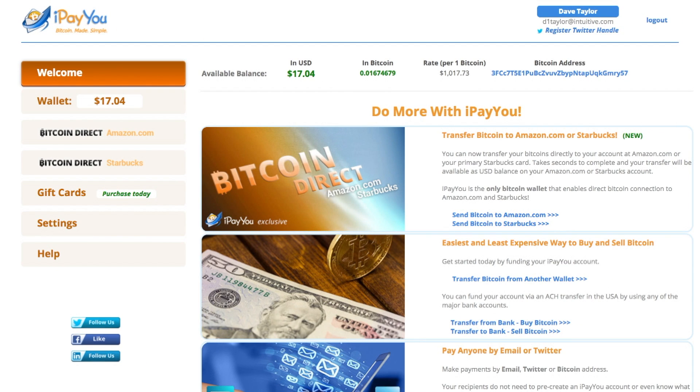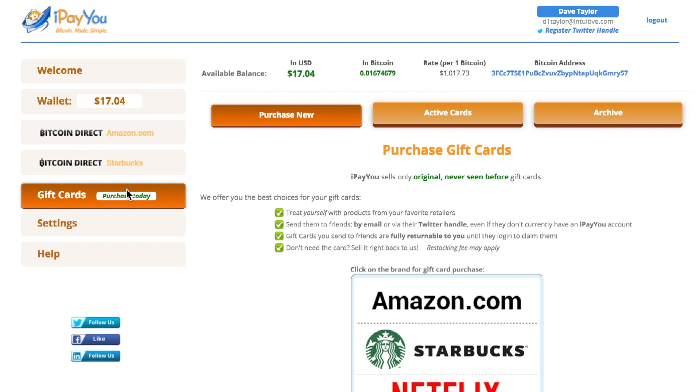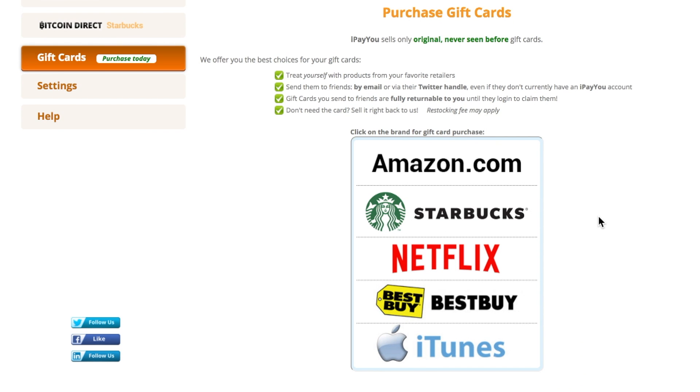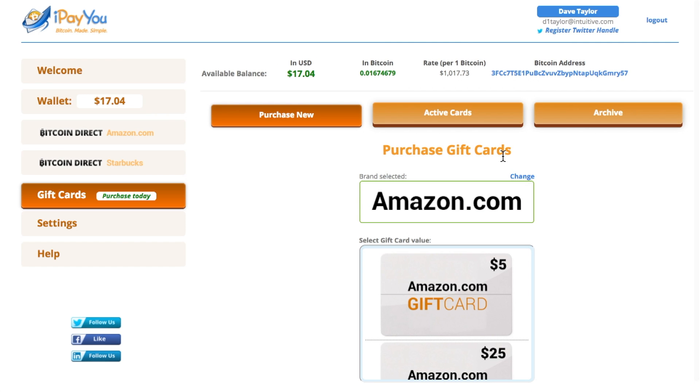I'm logged into I Pay You and it's really easy to buy gift cards. I'm just going to go ahead and click on gift cards. Now you can see there's a bunch of different choices here — Amazon, Starbucks, Netflix, Best Buy, even iTunes. I'm going to go ahead and buy a couple of Amazon gift cards.